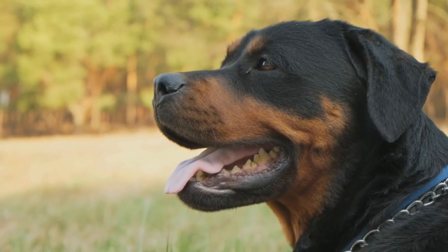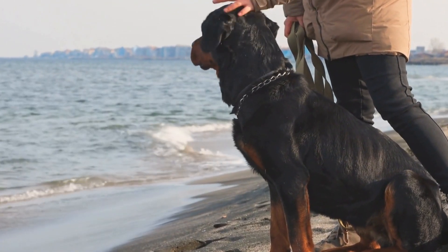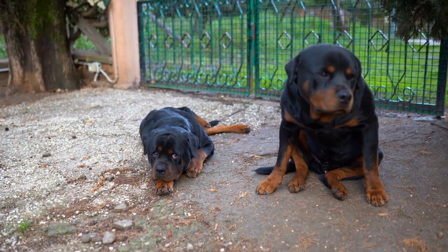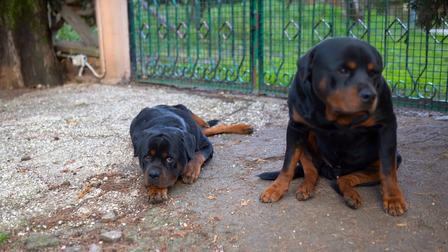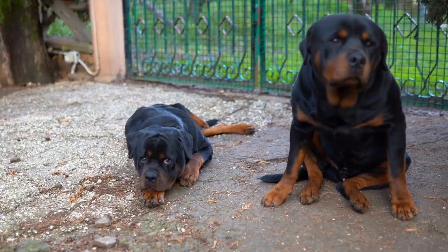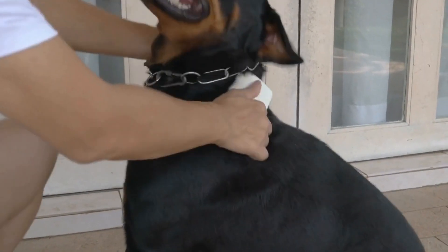Use Positive Reinforcement. Positive reinforcement is an effective training method for Rottweilers. This involves rewarding your dog with treats, praise, or playtime when they exhibit the desired behavior. This method encourages your Rottweiler to repeat the behavior, reinforcing the training.